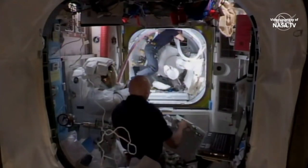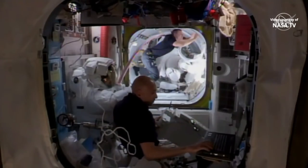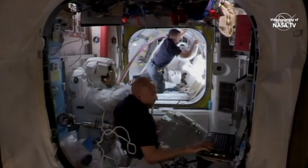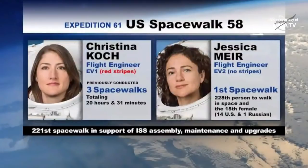Mir, who is still in the larger crew lock portion of the Quest airlock waiting to move into the smaller part, is going to be wearing an all-white spacesuit today, as she's conducting her first spacewalk. Christina Cook has 20 hours and 31 minutes already built up of time spent outside the space station, and Jessica Mir will be getting her first time spent out in the vacuum of space.